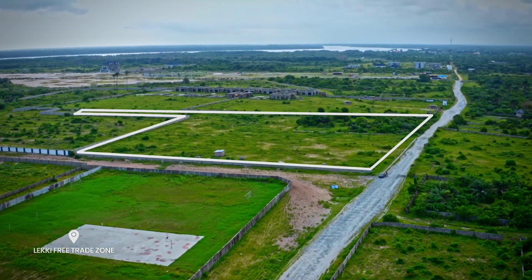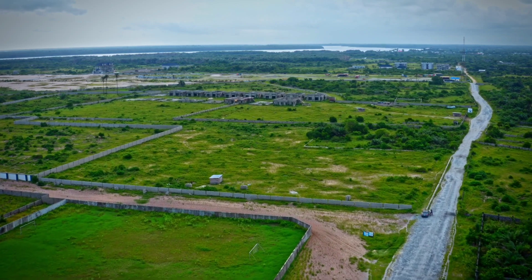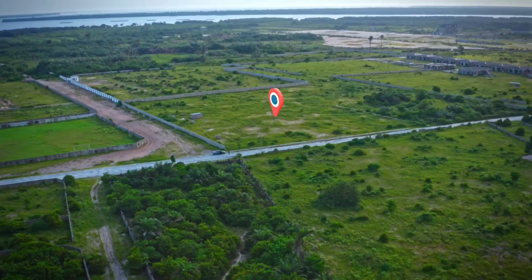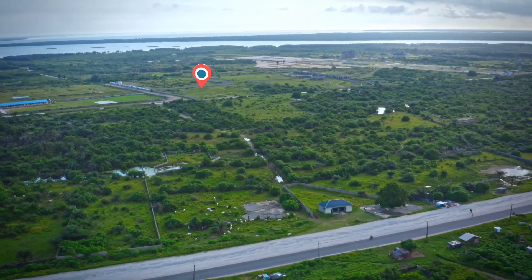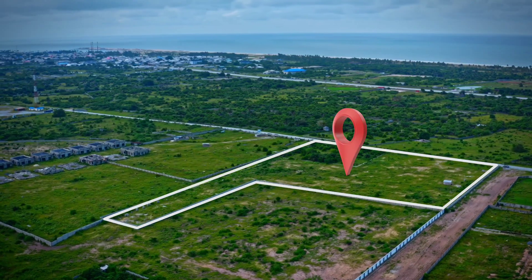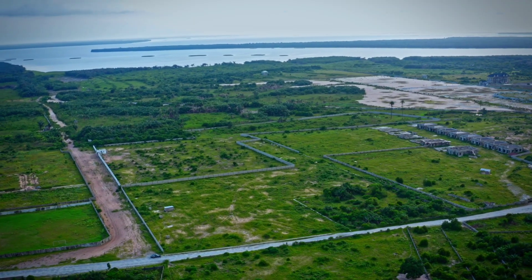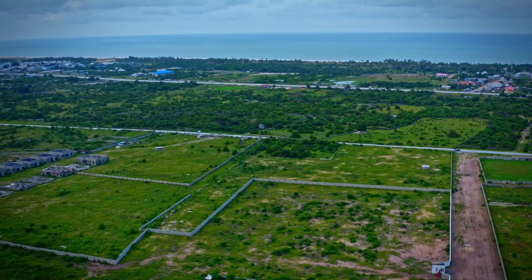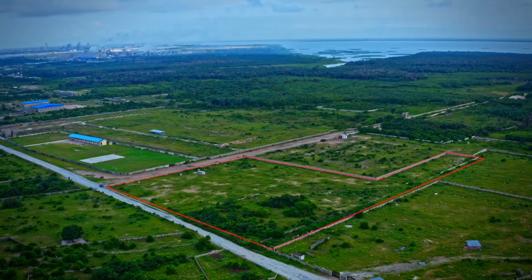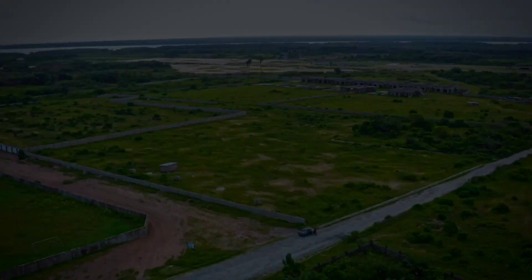Trust me when I tell you this — this land is seven minutes drive from the Dangote Refinery. The good thing is it has a C of O in view, so you can get the document and do your search. It is legit and free from every encumbrance. What we are selling here is 600 square meters for 12 million Naira only. A lot of lands around here go for 500 square meters, but ours is 600 square meters for 12 million Naira. Please contact us to get started.